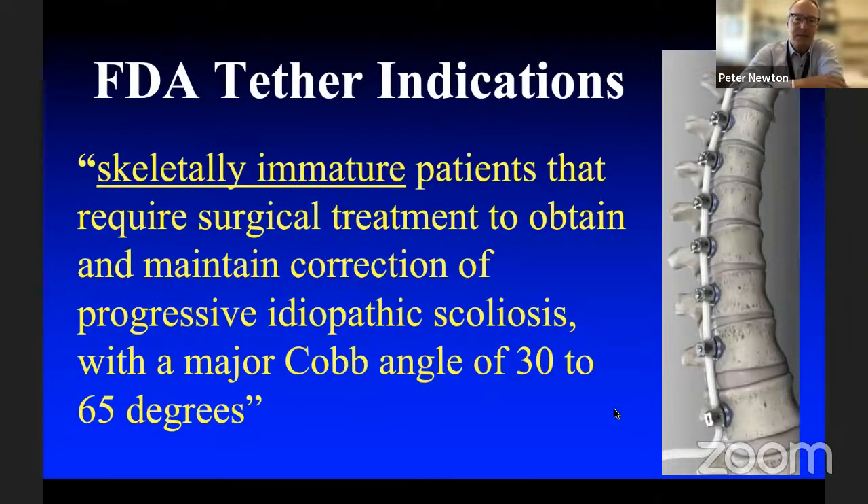At least in the United States, the FDA approved this tether in 2019 for skeletally immature patients. In my view this makes no sense for anyone who's not growing. It's set up for curves 30 to 65 degrees, but I don't think you need to tether a 30-degree curve when you can just put a brace on. This should be used for patients who have operative curves for fusion — a very select group who would otherwise be fused — where we consider a tether instead.